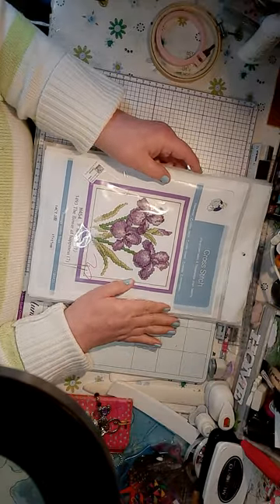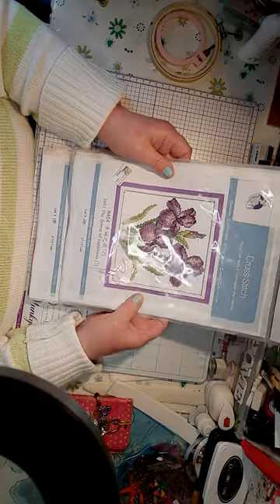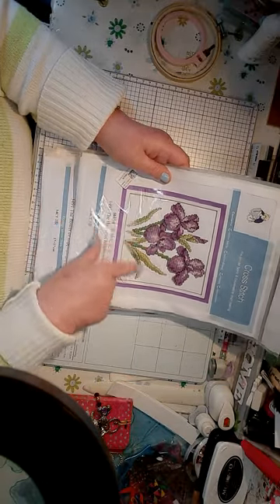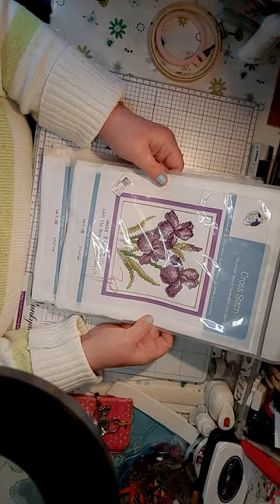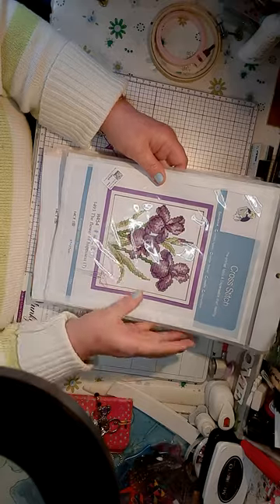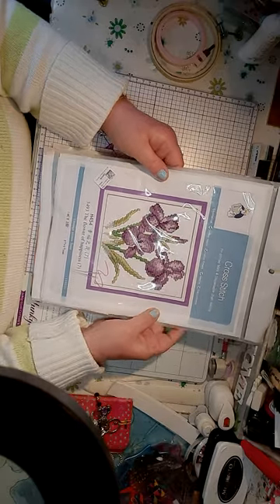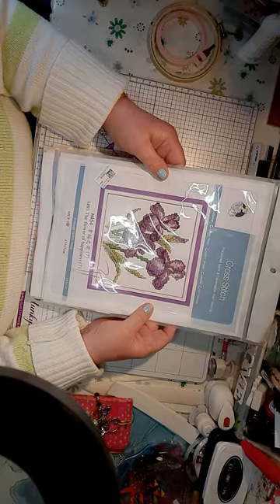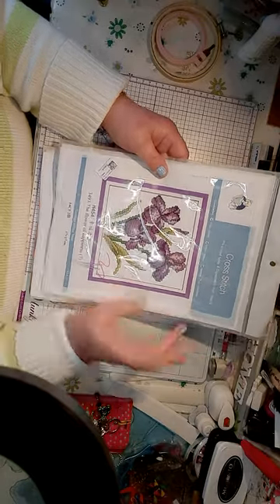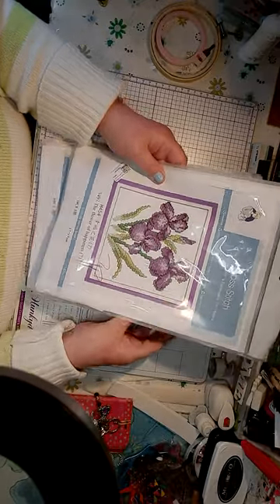These are the ones that they sent me. This one is a flower of happiness - it's beautiful and of course it's purplicious. It could be any flower but it's purplicious and it's my flower. I love it. I'll show you what you've got inside when I show you them all.